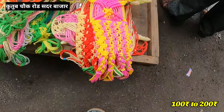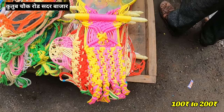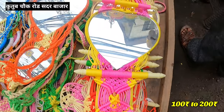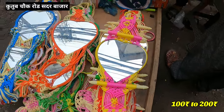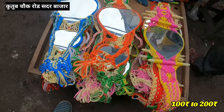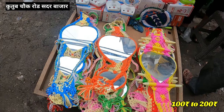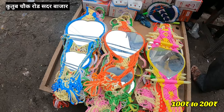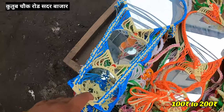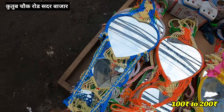If you want to take a mirror, you can get a mirror. There is a mirror here. You can get a pocket mirror. This will get 150 rupees. This one has two glasses and will get 200 rupees. You will get the mirror here for 200 rupees.